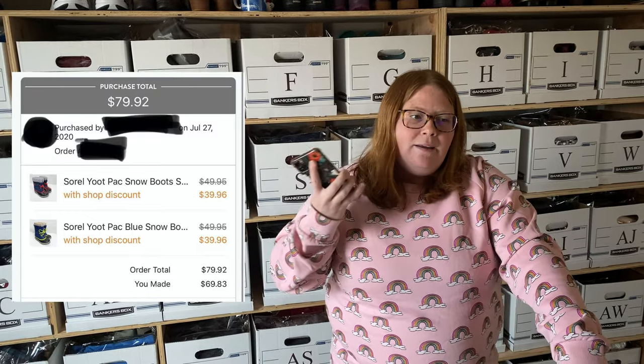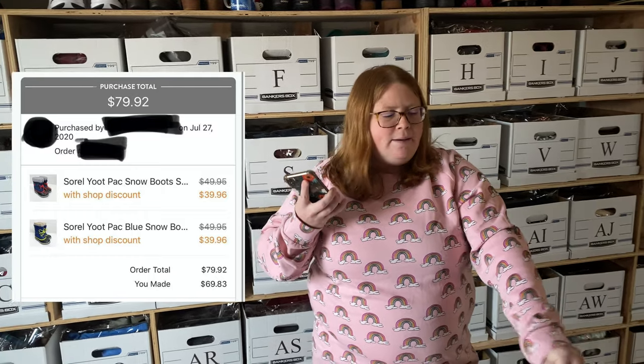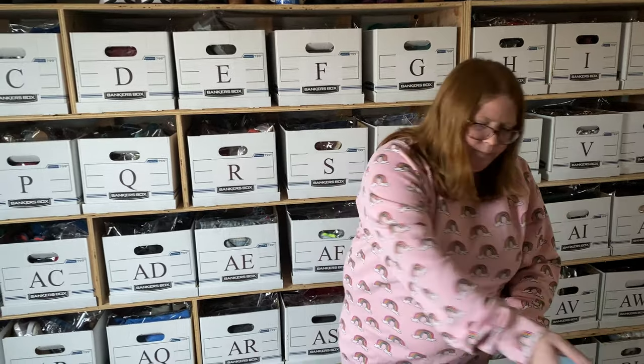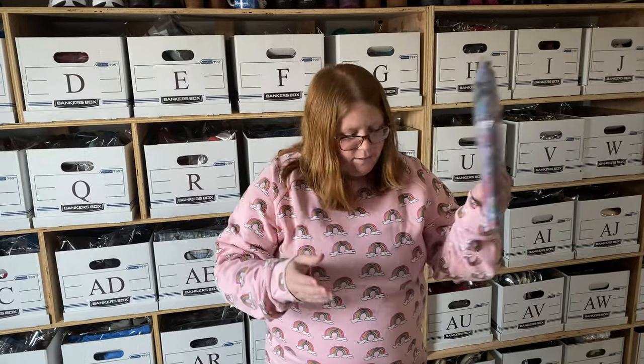I usually use Kidizen labels, but for this one it was a five-pound box and the label was going to be $17. Since it was a high amount I spent a few seconds double-checking and ended up saving $5 by going through Pirate Ship — it only cost me $10.64 to ship since the buyer lives in Missouri. So $69 minus about $10 shipping, minus $25 cost of goods — I made a little over $30 profit on the bundle. I'm glad they sold together because shipping them separately would have been about $10 each anyway.